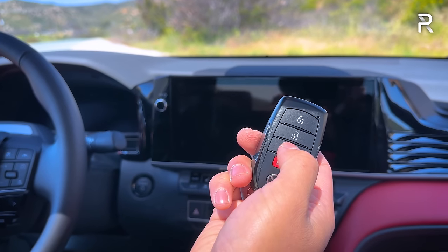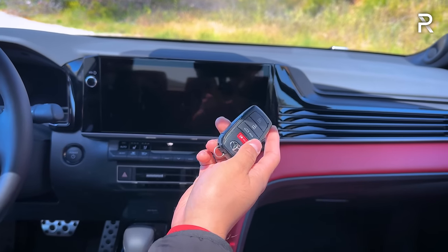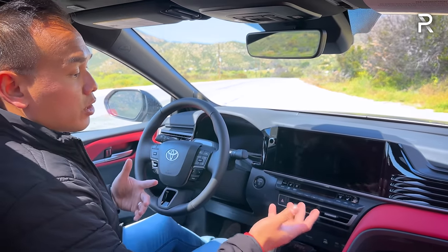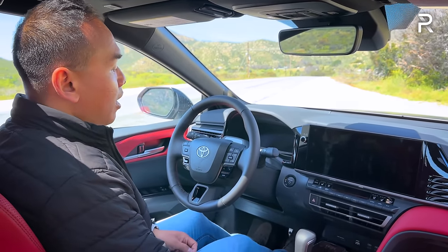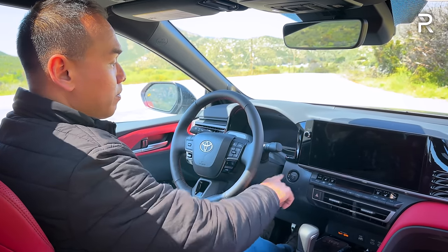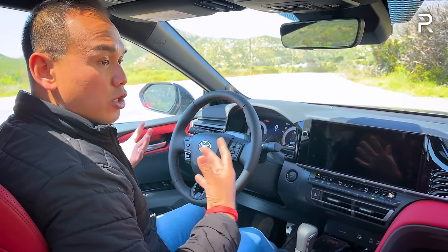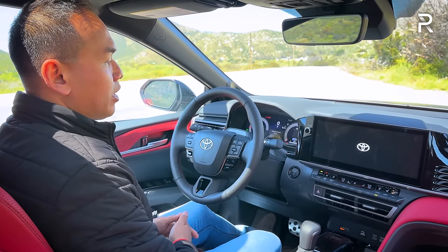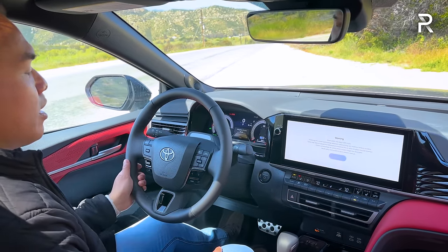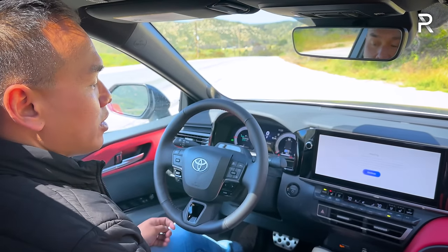Pretty much every Camry will include push-button start with the intelligent access key. The key fob has your usual buttons for lock, unlock, trunk, and panic. Toyota also offers their phone-as-a-key function, called Digital Key on upper trims, where you can pair your smartphone to unlock and start the vehicle without even needing the key fob. When you start the car, the start-stop button is located where you'd expect, and because it's a hybrid, the vehicle just whirs to life with no traditional starter noise — it simply says 'Ready' in the instrument cluster.